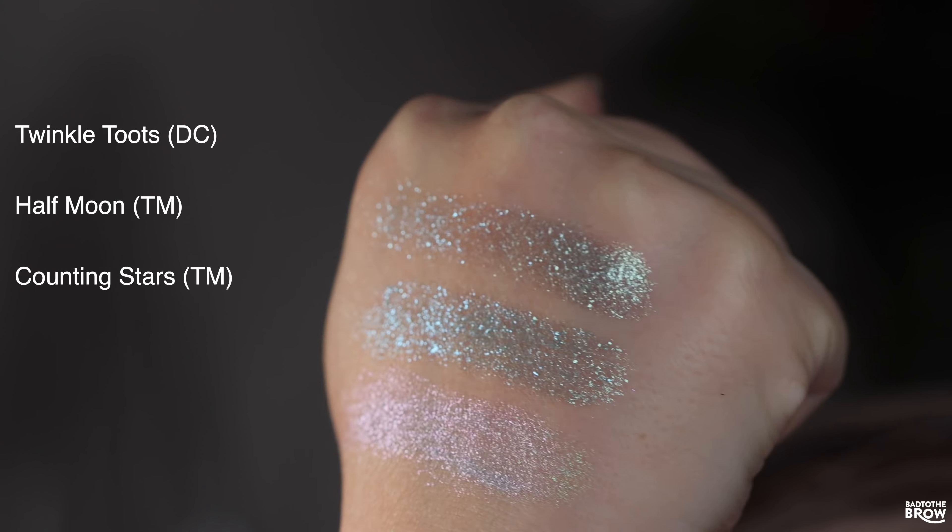At the top is 347 from Davina, and below that is Emerald Waves from Bitter Lace Beauty. These look and feel exactly the same — super, super sparkly — and even the tone and the shift look pretty much identical.